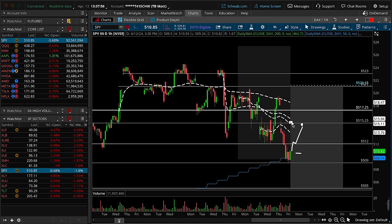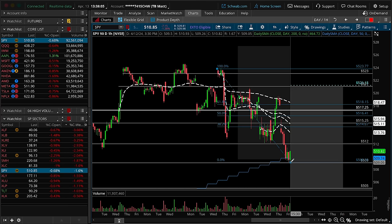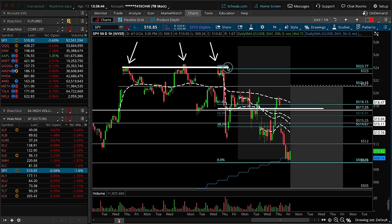Even if there is a counter-trend move to get there, those VWAPs could produce some resistance. Adding in the Fibonaccis from the Thursday high of two weeks ago to the newest lowest low, the 38.2 is loosely confluence around 515.25. So even on a counter-trend move from point A to point B, this is technically healthy bear flag consolidation. The 61.8 is near that 517.25 — and what do we know about a 61.8? It's always the line in the sand. If there's going to be a 100% retracement back up towards these all-time highs, you probably want to clear that 61.8, which reinforces our argument that we want to recapture 517.25.